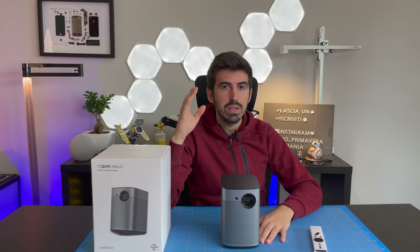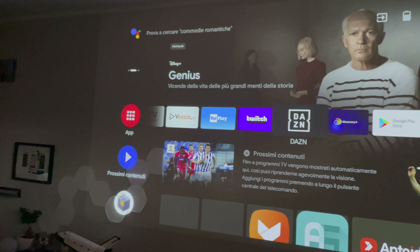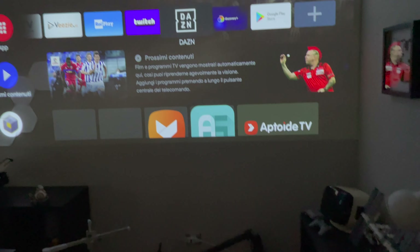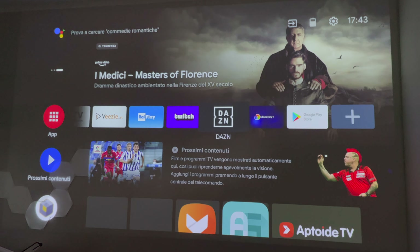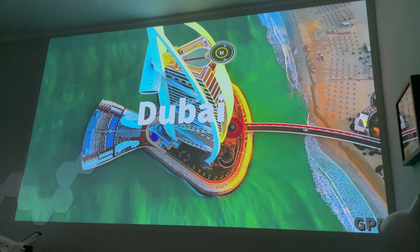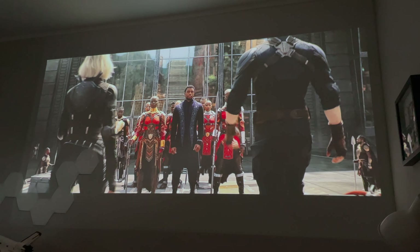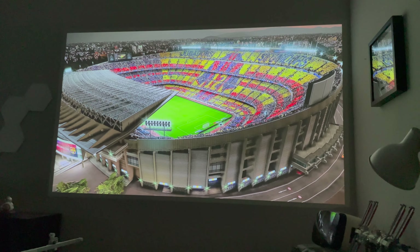Parliamo della qualità video. Ho fatto i miei test su una parete che misura 4 metri, proiettando la dimensione dello schermo di circa metà parete, quindi stiamo parlando di almeno 2 metri di proiezione. Lui riesce, rispetto ad altri prodotti simili sempre portatili, ad avere una quantità di lumen pari a 800 ANSI lumen. Questo significa che non perde luminosità quando andiamo ad aumentare le dimensioni dello schermo, e vi permette di vederlo anche se non siete totalmente al buio.